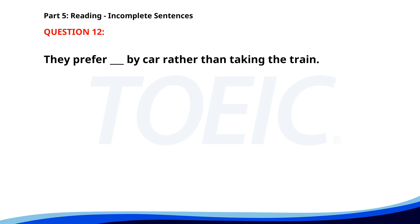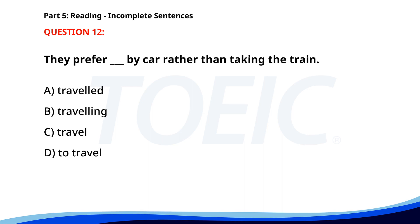Number twelve. They prefer ___ by car rather than taking the train. A. Traveled. B. Travelling. C. Travel. D. To travel. The correct answer is D. To travel.